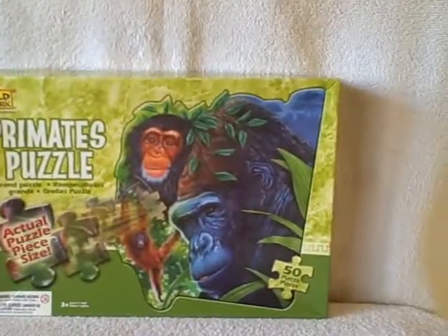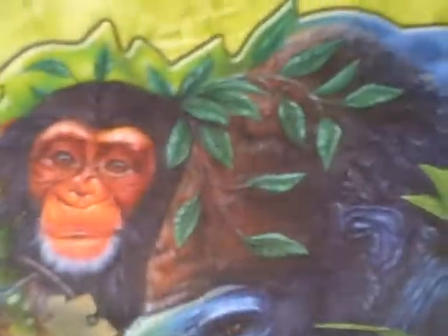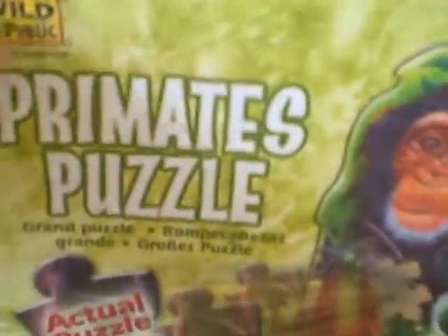Here we have a jigsaw puzzle, floor puzzle, called Wild Republic. It's entitled Primates Puzzle. These pieces are really large, and it's monkeys, primates, whatever you want to call it. Now the box is a little bit rough. As you can see, the corner's kind of torn up there. It's kind of dented here, but it does the job.